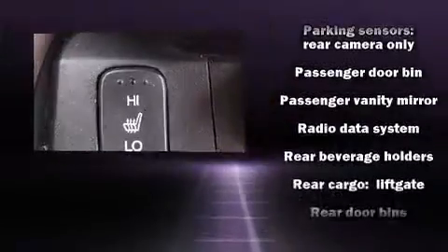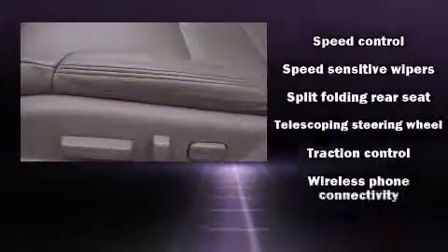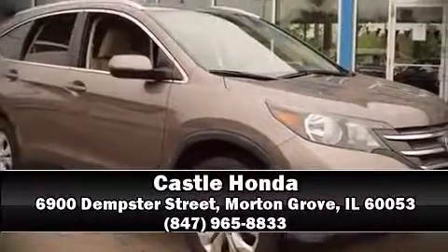All-wheel drive enhances stability in unpredictable circumstances. It also arrives with a Carfax history report indicating just one previous owner. Stop by our dealership or give us a call for more information.